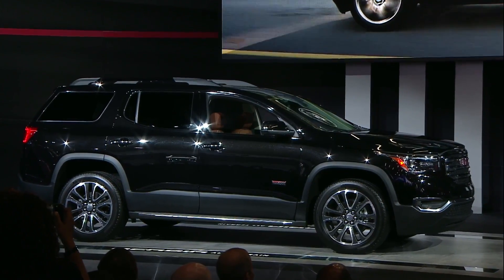As Duncan said, GMC is one of the best brands in the business today. And the all-new Acadia is going to make it even stronger. It offers everything customers want in a premium crossover: versatility and refinement, family-focused features, and technologies that make life easier and safer.